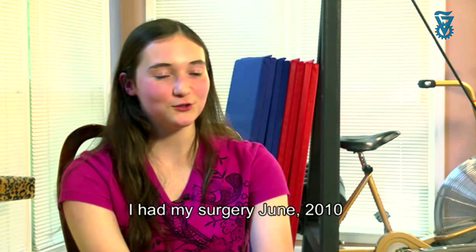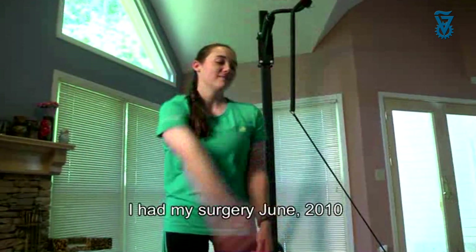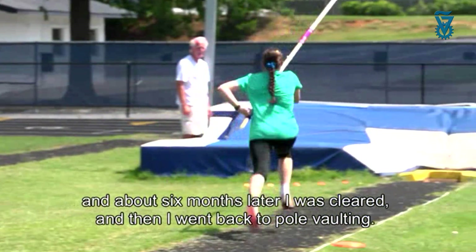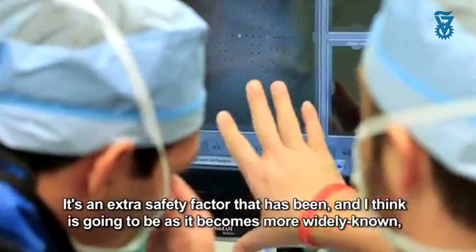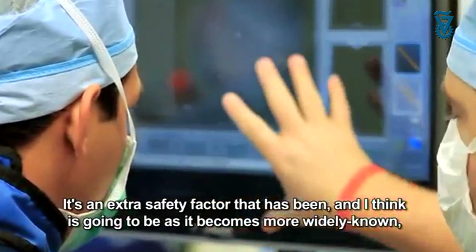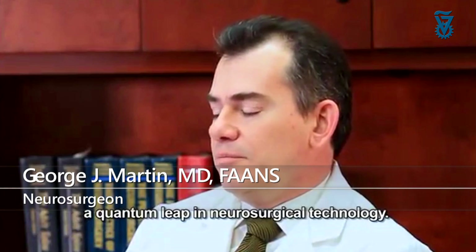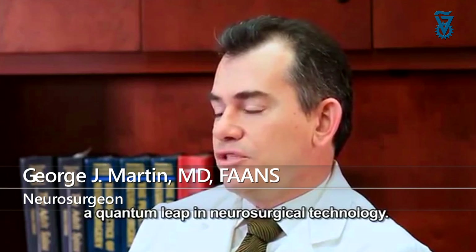I had my surgery in June 2010, and about six months later I was cleared and went back to pole vaulting. It's an extra safety factor that I think, as it becomes more widely known, is going to be a quantum leap in neurosurgical technology.